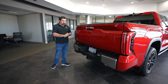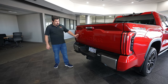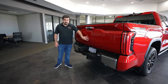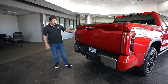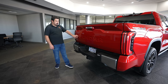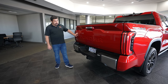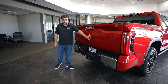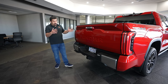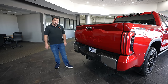Coming around to the back of the Tundra, you have the word Tundra imprinted in large lettering into the bed — a cool design that carries over from the previous generation. It's kind of a throwback to old-school pickup trucks that used to say Toyota in very large lettering. This one says Tundra prominently, with Toyota in small lettering off to the side, and 4x4 — that's really all it says in the back, with no other distinguishing features.